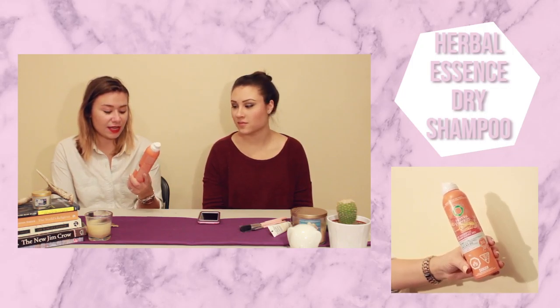Two things that are my unfavorites this month: first is this dry shampoo by Herbal Essences. This is probably the worst dry shampoo I've ever tried. I think it does the opposite — if you want greasy hair, use this. It does nothing and makes your hair worse. It comes out almost liquid and just spits on you. It smells good but it completely sucks.